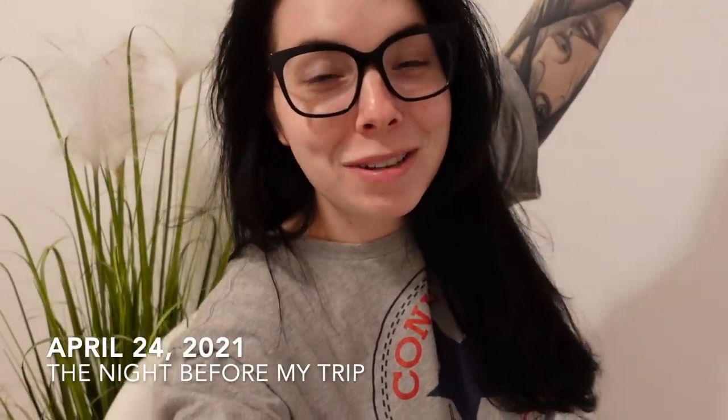Hello everybody. Welcome back to my channel, or if you're new here, welcome to my channel. My name is Kat and I'm a flight attendant with a major U.S. airline.